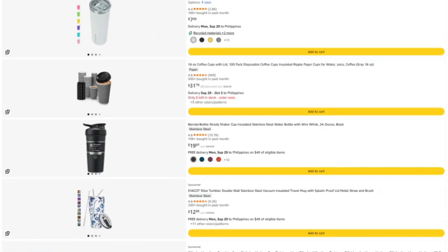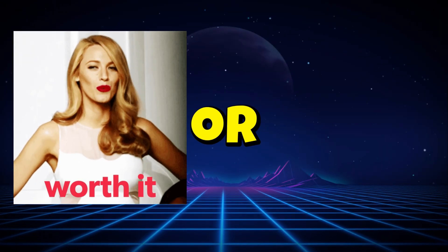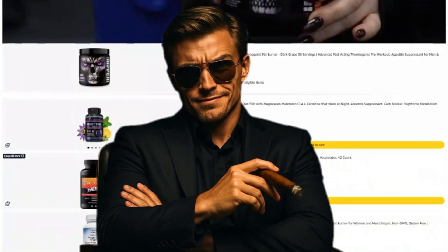Alright, that's it. Keep questioning everything, and I'll see you in the next investigation, where we figure out what's actually worth your money and what's just expensive garbage with good marketing. Stay savage out there. Catch you next time.